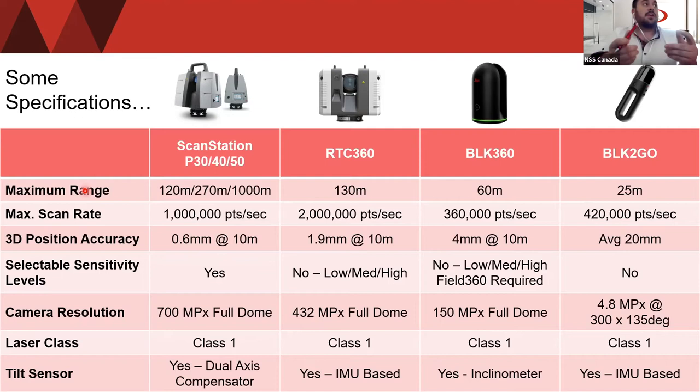For selectable sensitivity levels: with the ScanStation, you can really tune the settings via the onboard computer. With the RTC and BLK, you can select low, medium, or high — though it's really about the density of your point cloud, controlled by rotation speed. If you pick high, it will rotate slower and pick up more points. If you pick low, it rotates faster for a much quicker scan. With the RTC360, we can do a full 360-degree dome scan in about 26 seconds.